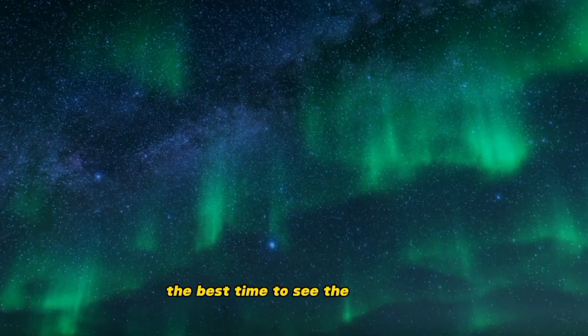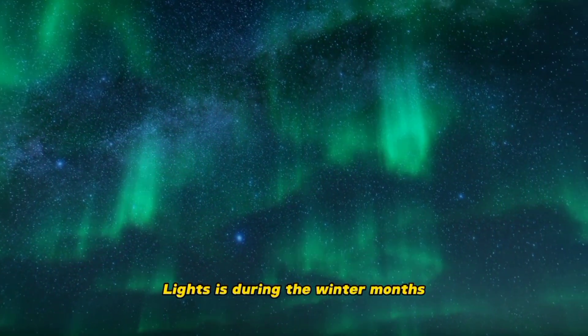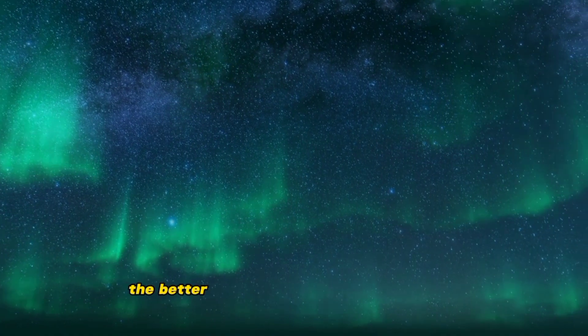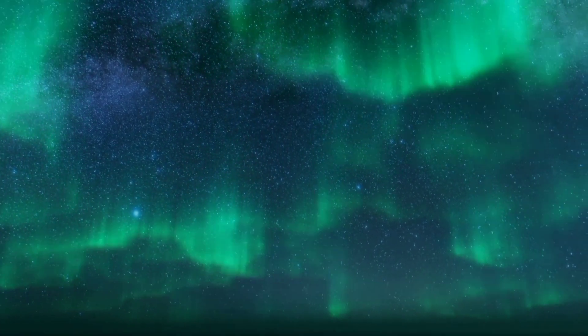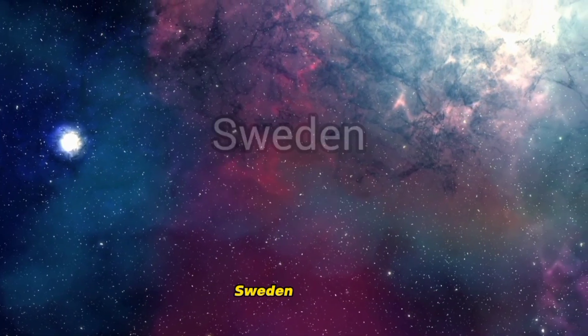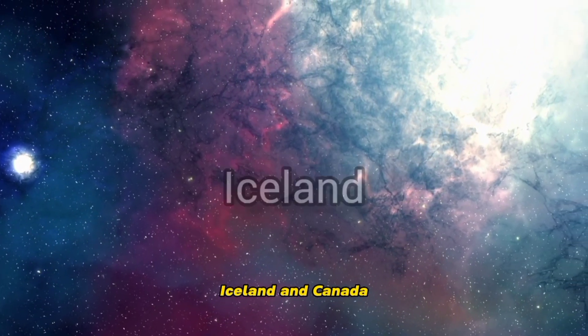The best time to see the Northern Lights is during the winter months, when the nights are long and dark. The further north you go, the better your chances are of seeing them. Some of the best places to see the Northern Lights include Norway, Sweden, Finland, Iceland, and Canada.